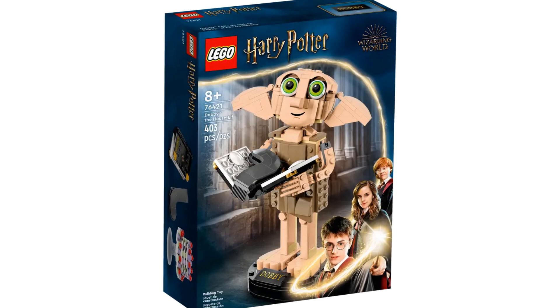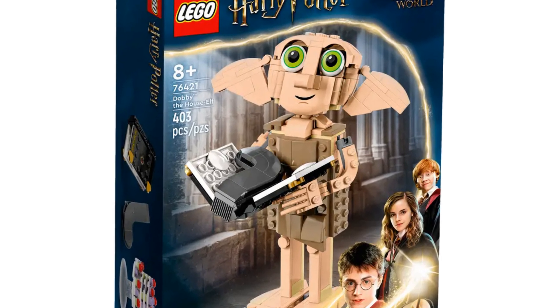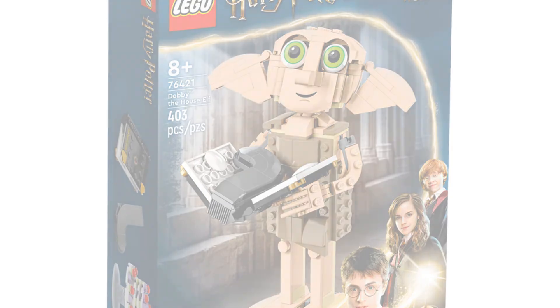This new Dobby the House Elf will be released on June 1st 2023, with an item number of 76421. It has 403 pieces and is suitable for ages 8 and above.